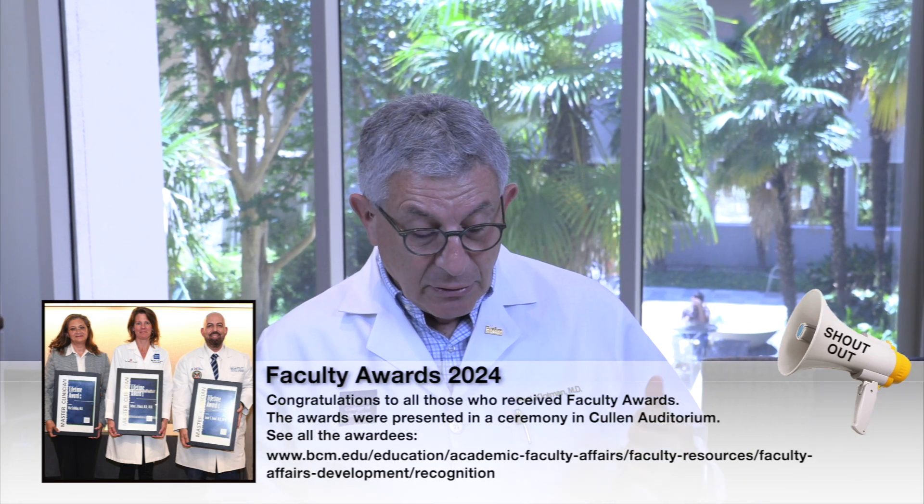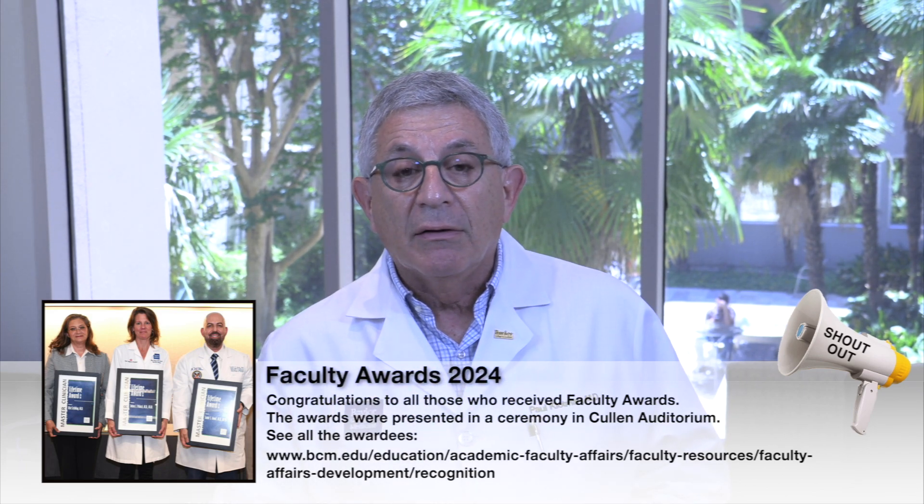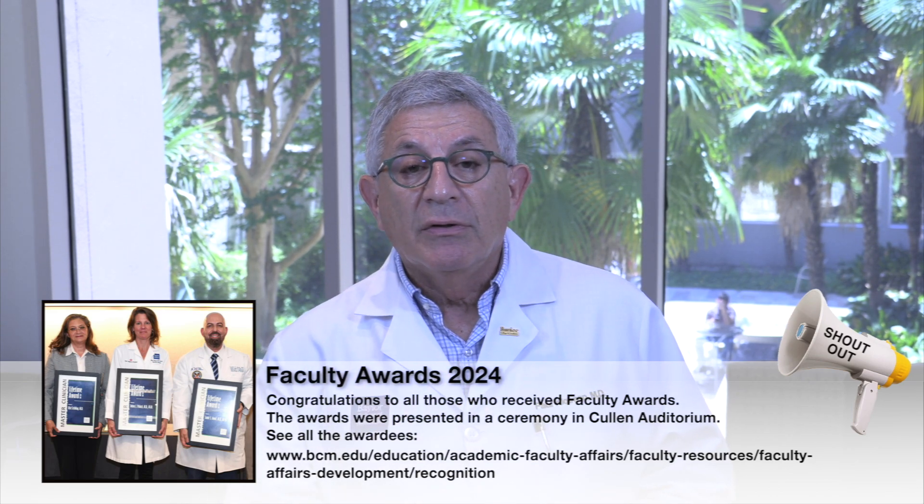I want to end today with a bunch of shout-outs. Congratulations to all the members of our faculty who won awards. These awards are presented in the Cullen Auditorium each year and include the Barbara and Corby J. Robertson Presidential Award for Excellence in Education, the Ben and Margaret Love Foundation and Bobby Alford Award for Academic Clinical Professionalism, the Norton Rose Fulbright Faculty Excellence Awards, the Faculty Awards for Excellence in Patient Care, the Clark Faculty Service Award, and the John P. McGovern Outstanding Teacher Award. Congratulations to all of you. We really need you to be the great teachers that you are. Have a wonderful weekend, and I can't wait to see you next week.